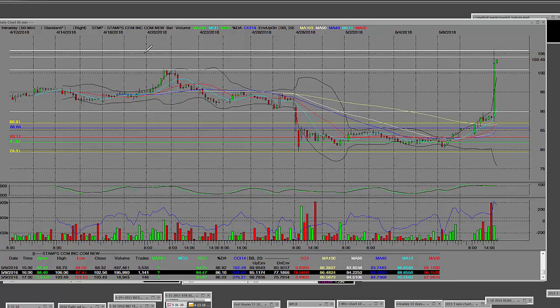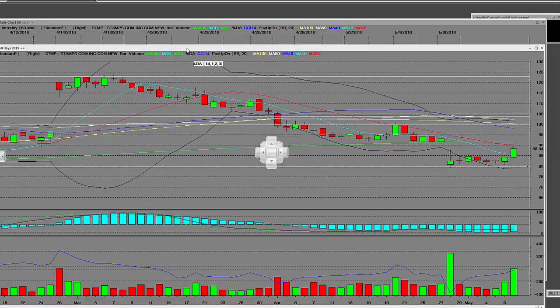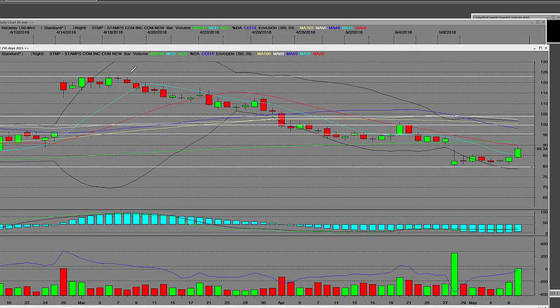On the 60-minute chart, over here on 4/20 we came down here — there was that high and we came down here — and we can see this wonderful move that has happened today. On the daily chart, Stamps.com was up here at these highs, and those highs were put in on 3/7 of 2016, and we came all the way down here and made this consolidation level.